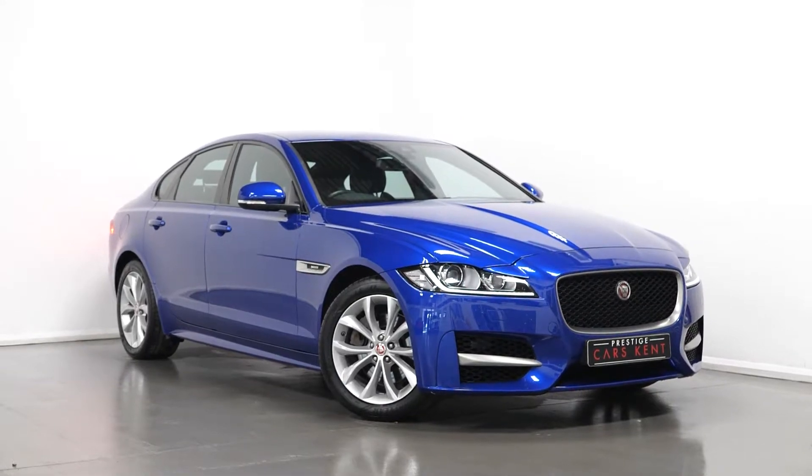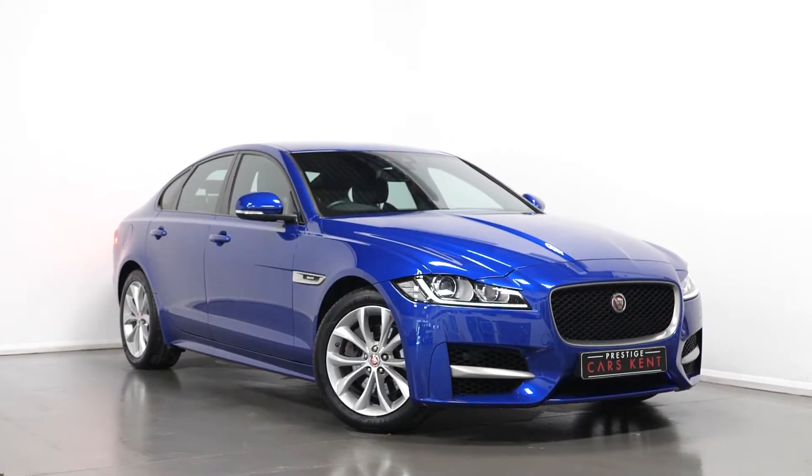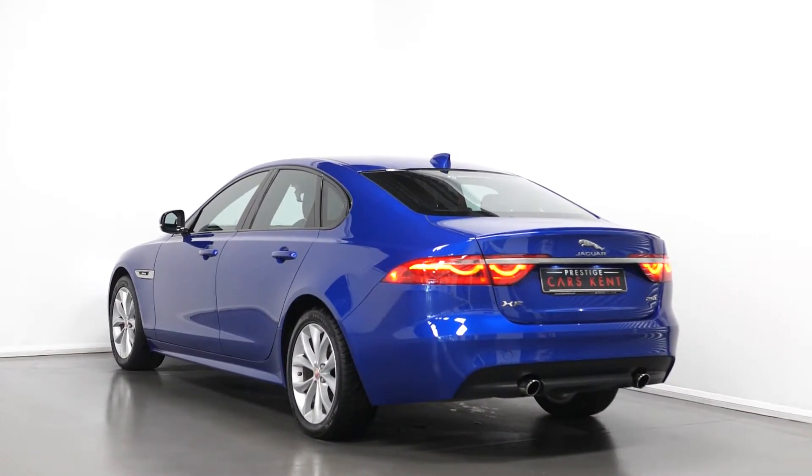Hello, joining today from Prestige Cars Kent with this new stock 2018 Jaguar XF R-Sport. Today I'm just going to run through a couple of the standout features and specifications of this vehicle.